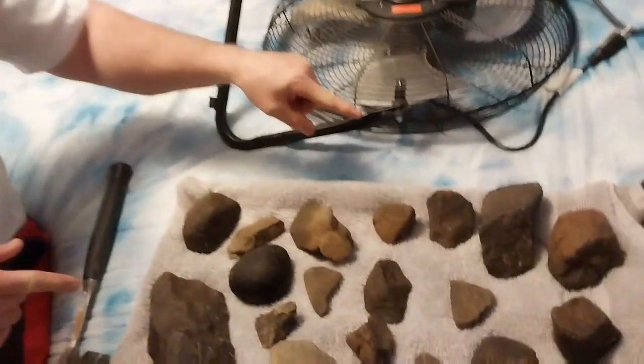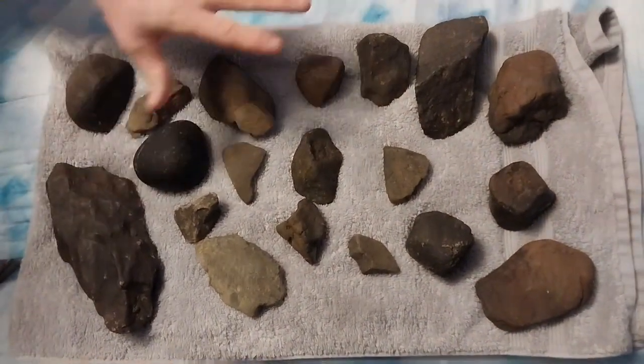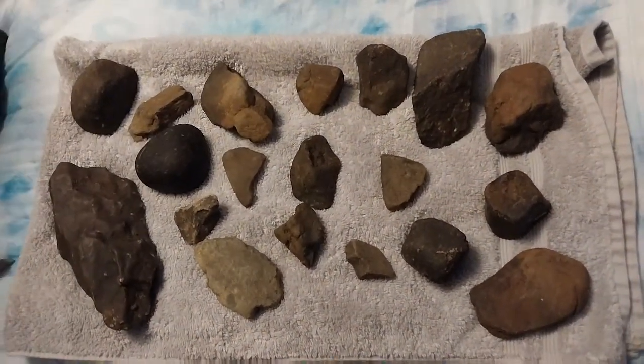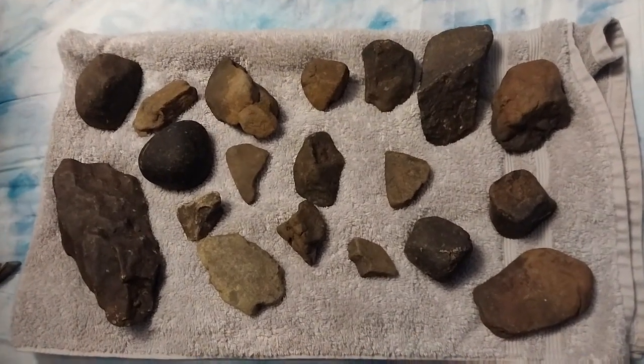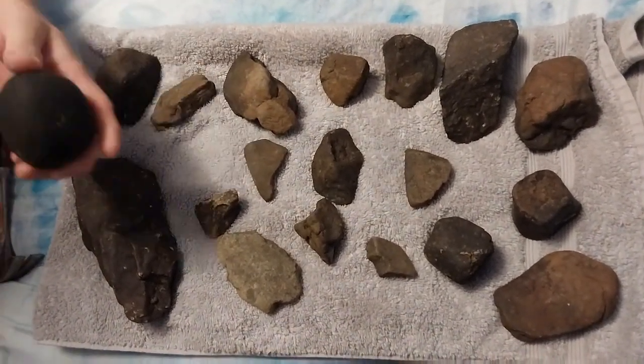My name is George and I'm back again, and I'm here to show you my 1833 Leonid meteorites, the ones that I found today. All these bits and pieces are magnetic — every one of them.